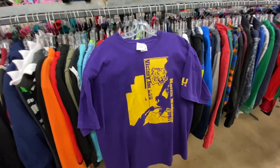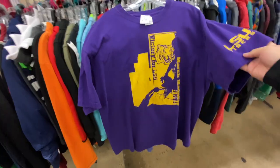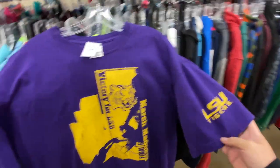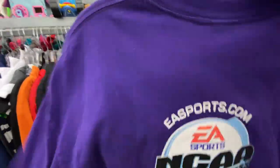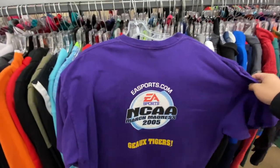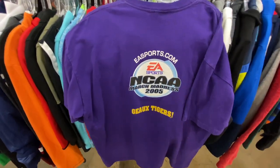Remember when I said I find nothing but LSU Tiger stuff? Well here's another one, but this one actually has a twist. You got the March Madness Finals on the front — XL for $1.99. On the back you got the EA Sports NCAA March Madness 2005 logo. Definitely scooping this one up for only two bucks.